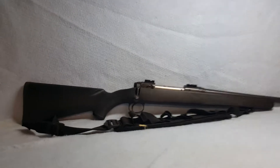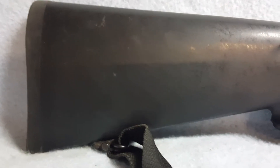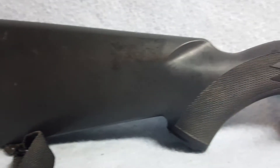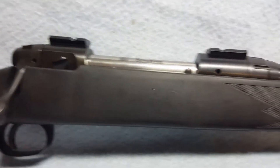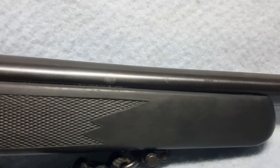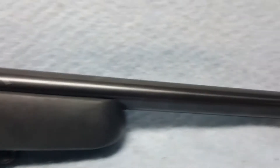Up for auction, a Savage Model 110. She is a 30-06 with synthetic stock. Stock has normal wear. Barrel is 22 inches in length with normal wear and a small amount of slight light pitting in a few places.